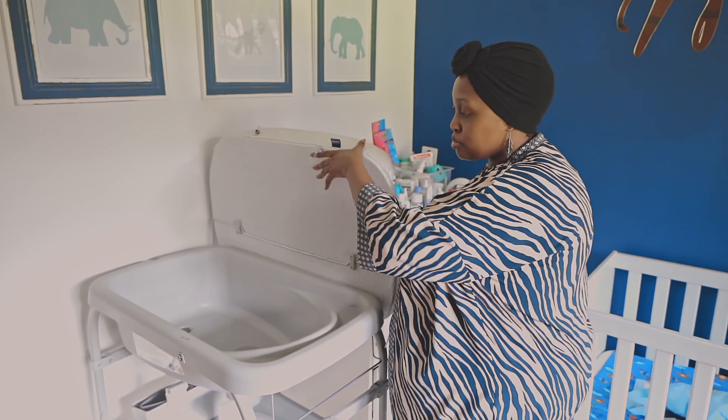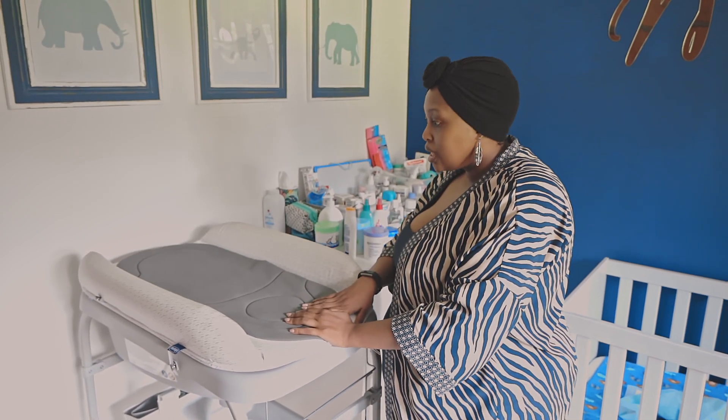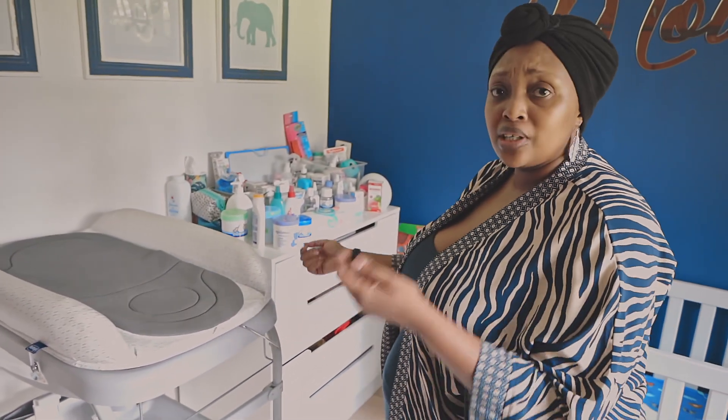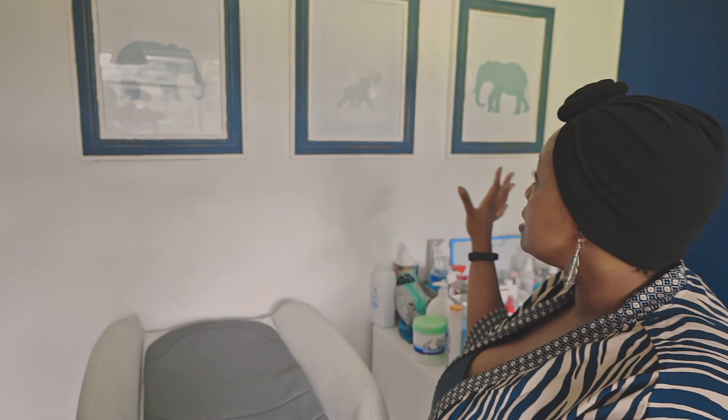We're not using it as a bath at the moment because he's always kicking and splashing water everywhere, so now he just baths in the bathroom. We use this fully as a changing station, which I suspect he's going to outgrow soon because he's a busybody, but it's got ample space — very convenient, easy to move, easy to fold up.